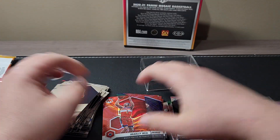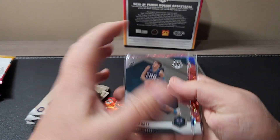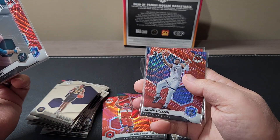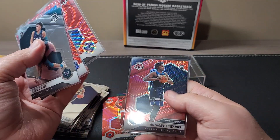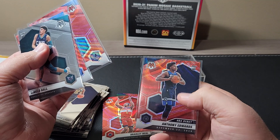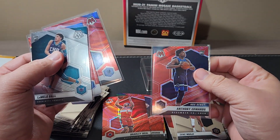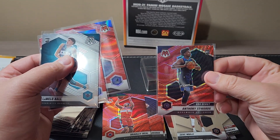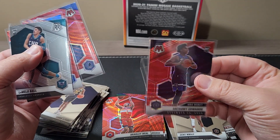Quick recap on the rookies: we've got a Vassell Mello, got the Theo Meladon on the red wave, Xavier Tillman red wave, and Anthony Edwards on the debut red wave. Actually, being a debut is not quite as valuable as the regular rookie — this is probably only about a $40 card as opposed to about an $80 card. Kind of gives you an idea of what the cards go for, base rookie versus a debut, but it's still nice.